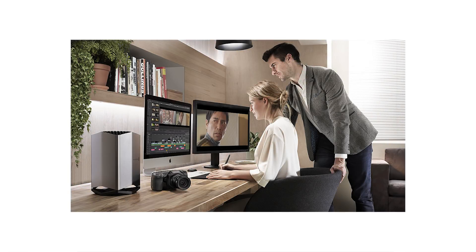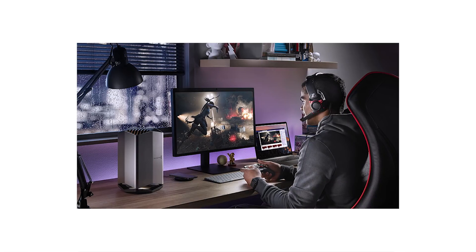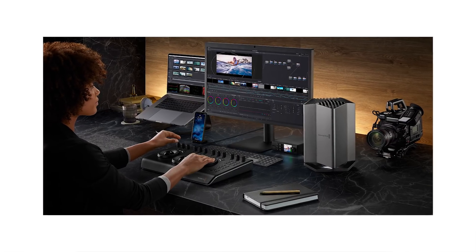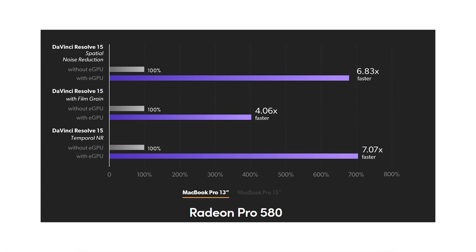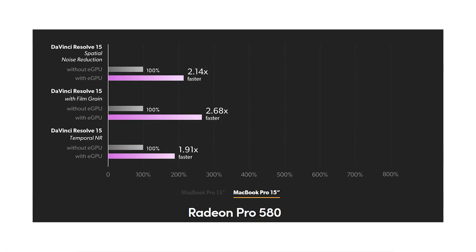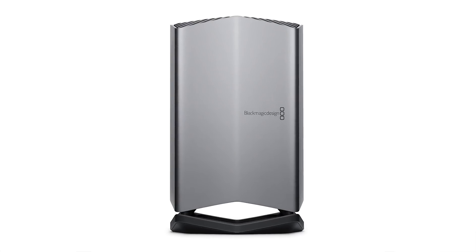The Blackmagic eGPU is designed to function as a high-performance graphics accelerator for professional software such as DaVinci Resolve, 3D games and VR applications. It features a built-in AMD Radeon Pro 580 GPU with 8GB of RAM.